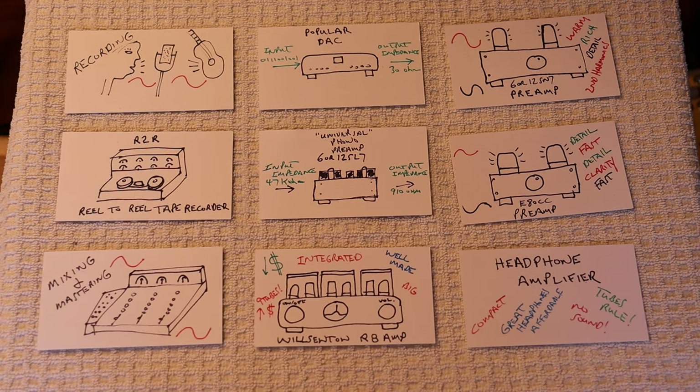Hey everyone, it's Jim and Charles from Valves & More, an online vintage tube store. And today in Tube Lab number 189, we're going to talk a little bit about why preamps are so important.